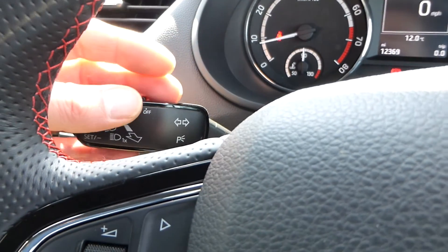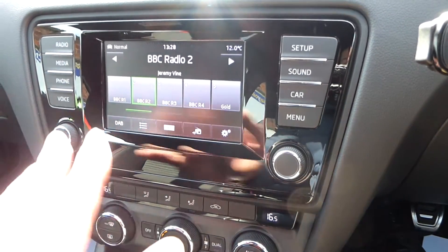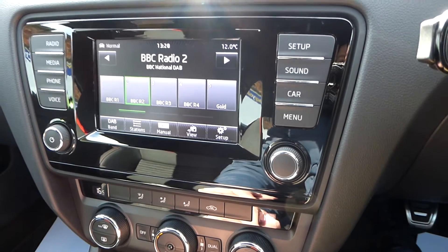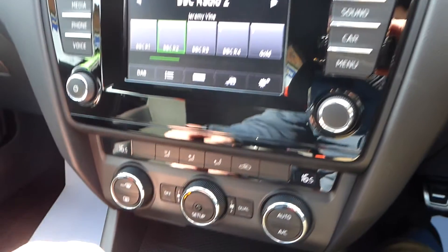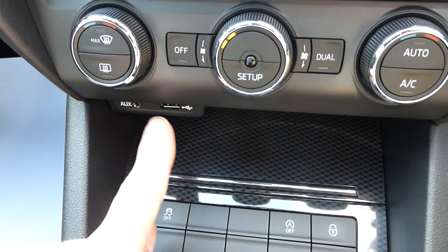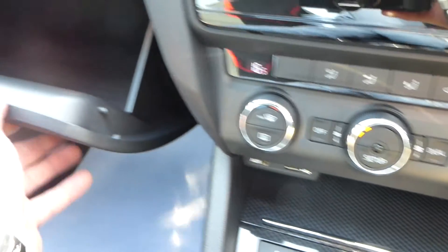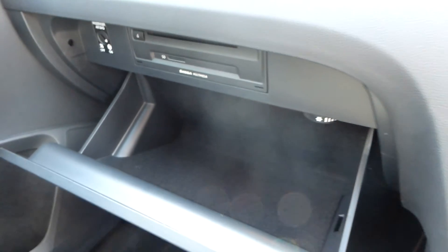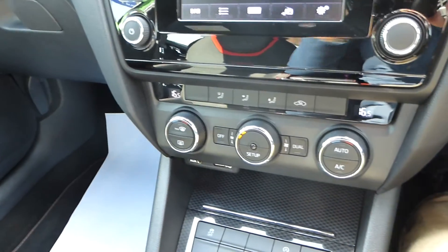The cruise control is just here, and you've got this lovely touchscreen media centre, which is DAB digital radio as well. Just below that is a USB and AUX port, and in the glove box there is a single slot CD player and an SD card slot — so you've got SD card and CD player.